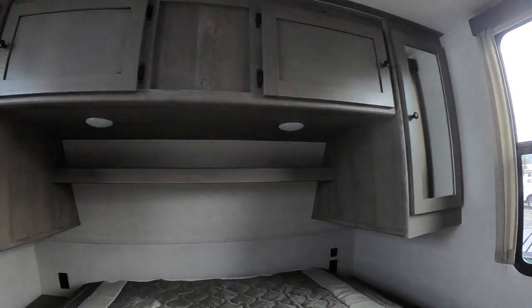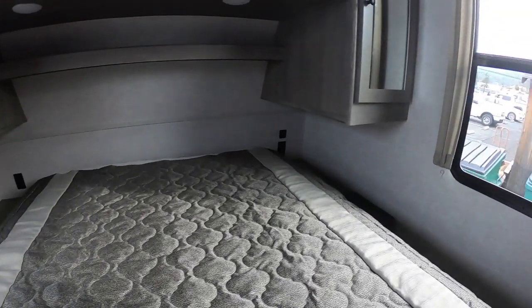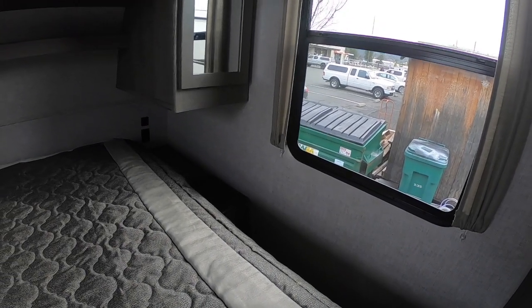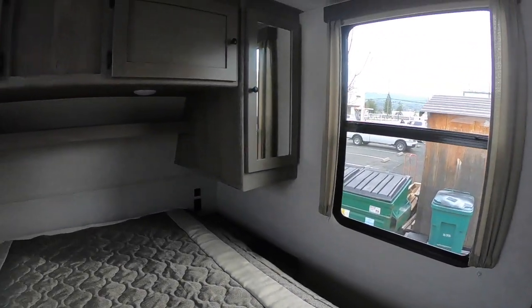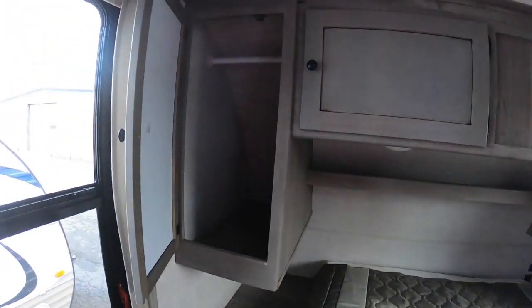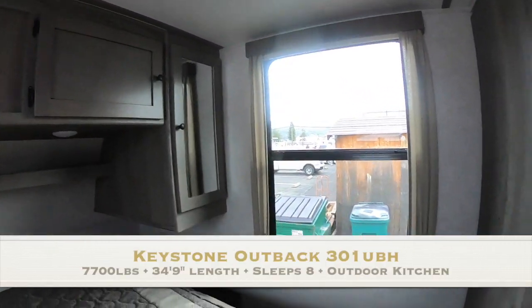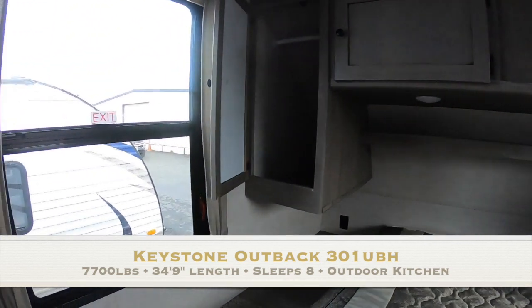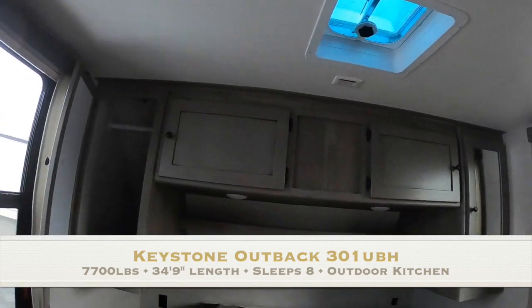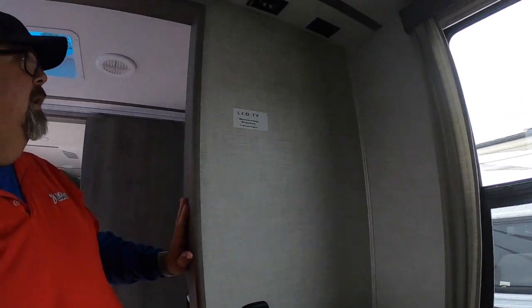There are reading lights and shelves for your devices with a plug next to each side of the bed. There's a door that opens up so you can put a laundry basket underneath and throw your dirty laundry right in. Closets on either side of the bed, a vent, and nice big windows that open for cross ventilation. There's also an air conditioning duct in here and a TV backer so you could mount a TV in the bedroom.